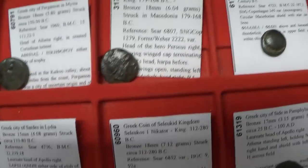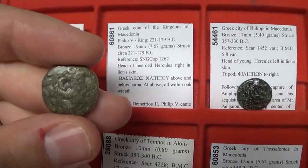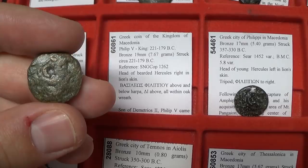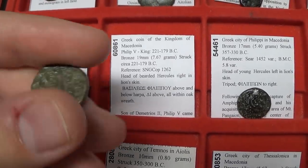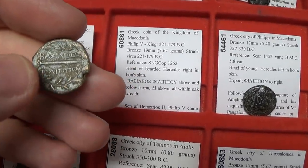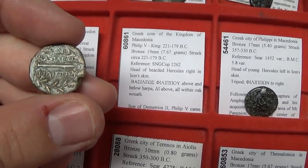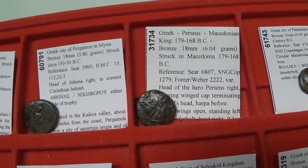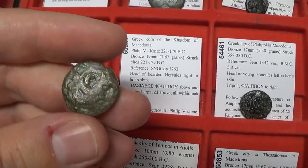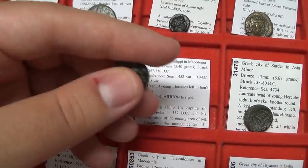Philip V was the king before Perseus — 221 to 179 BC. At one point they had a co-rulership, and certain coins are attributed to both rulers simultaneously. On this coin we have Hercules and the name of the king — 'Basileus' means king, and 'Philippou' means King Philip. On the back you have the harpe — the sword used to cut off Medusa's head — and a wreath of success around it. The wreath was also used by the Romans as a status symbol, displayed above their doors.